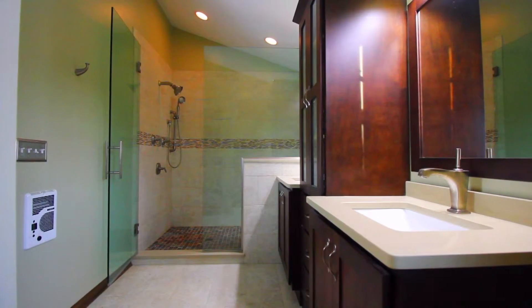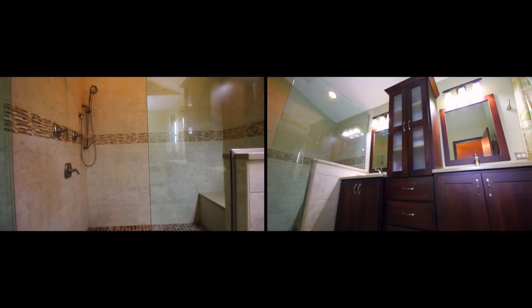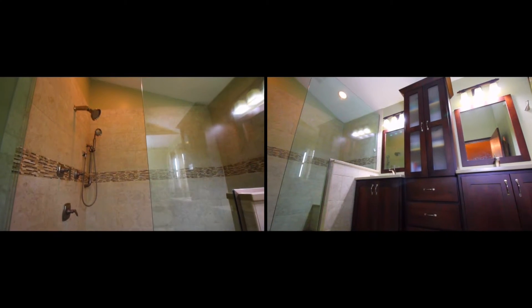The master bath has a glass walk-in shower, double vanity, and a wall heater with smart thermostat.